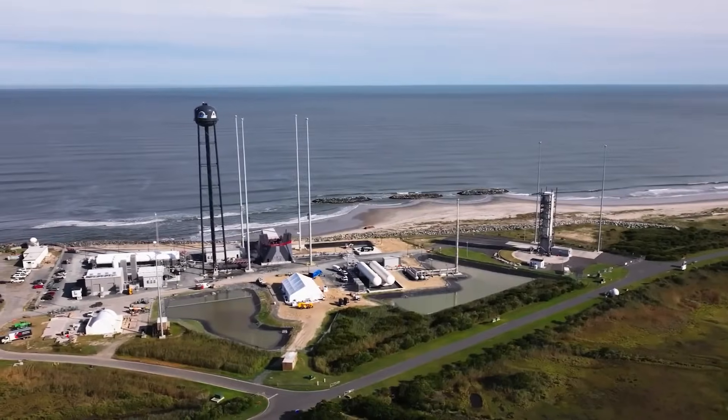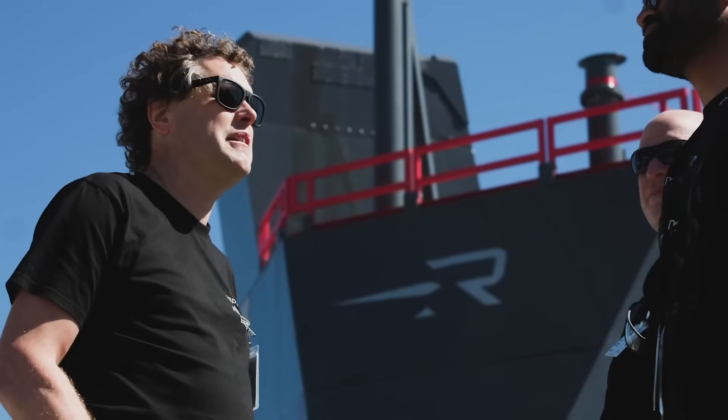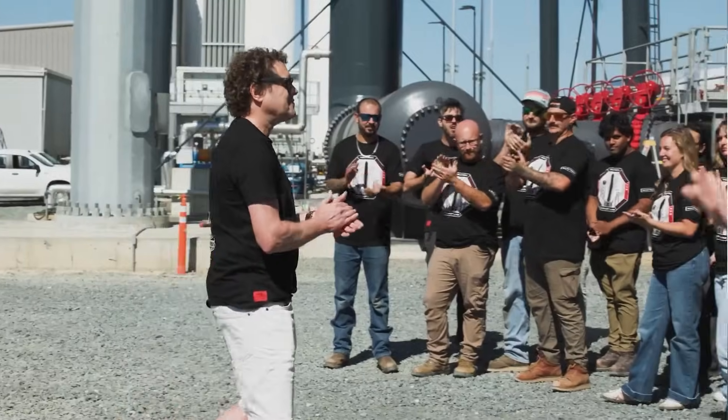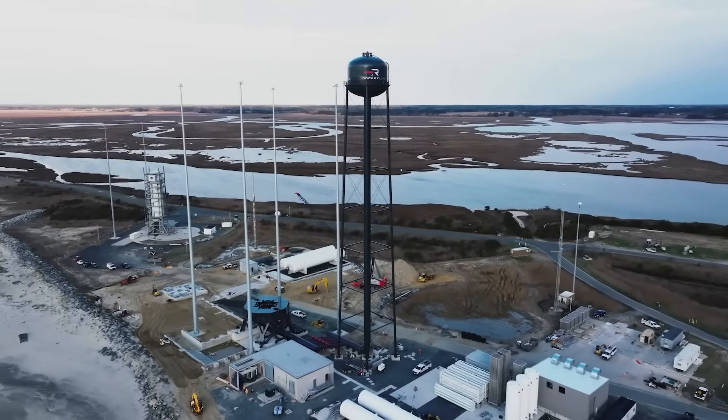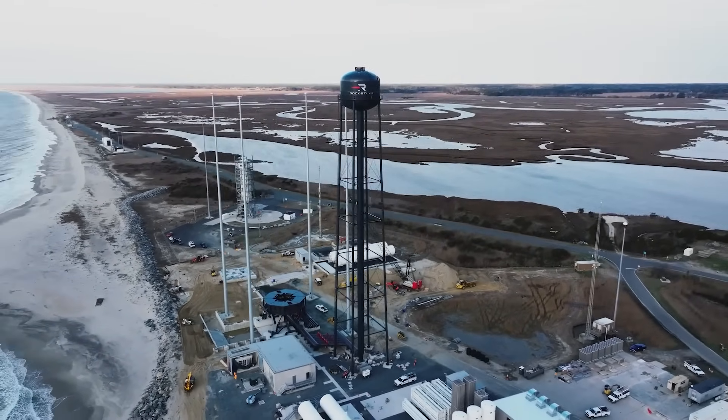The Neutron launchpad is ready for final testing and the first launch of Rocket Lab's new medium-lift launch vehicle. A much larger mount, propellant storage, and supporting systems all combine to create Launch Complex 3. While more upgrades and additions are already planned for the future, at its current state it's capable of launching and testing Neutron. We will have to wait and see how it progresses and the impact it has on the space industry.